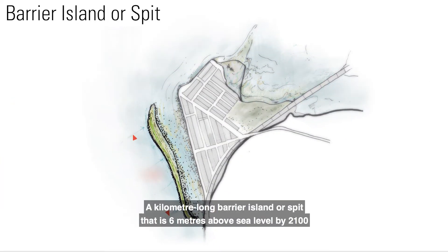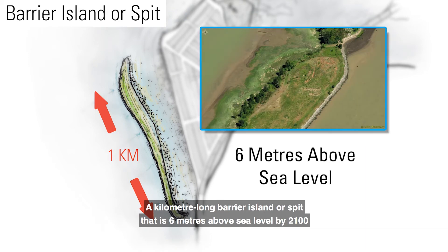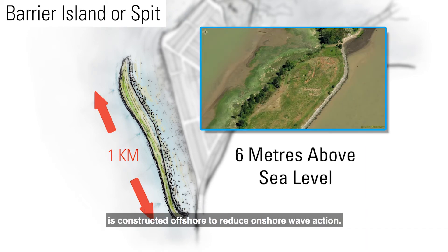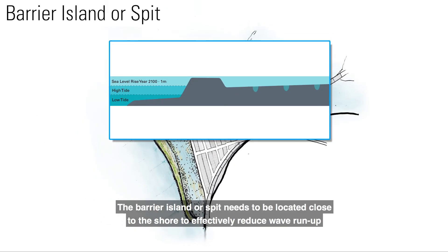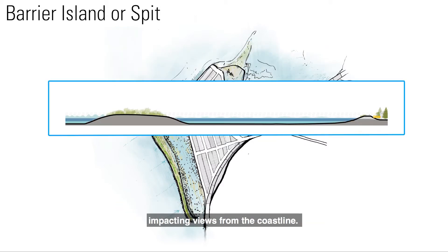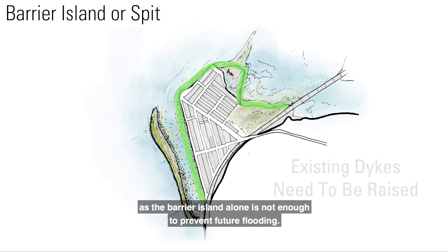Crescent Beach — Barrier Island/Spit. A kilometer-long barrier island or spit that is 6 meters above sea level by 2100 is constructed offshore to reduce onshore wave action. The barrier island or spit needs to be located close to the shore to effectively reduce wave run-up, impacting views from the coastline. Existing onshore dikes need to be raised throughout Crescent Beach, as the barrier island alone is not enough to prevent future flooding.